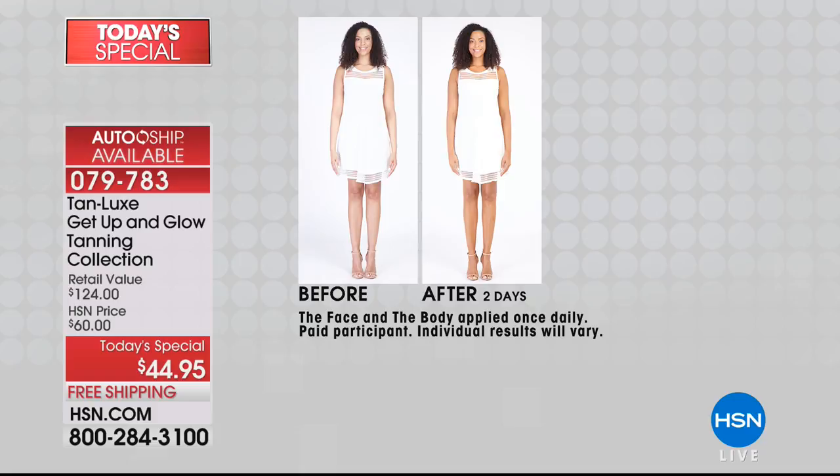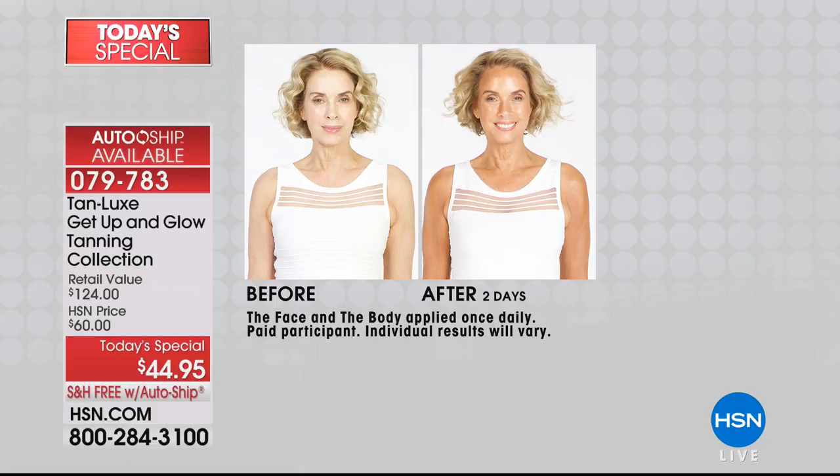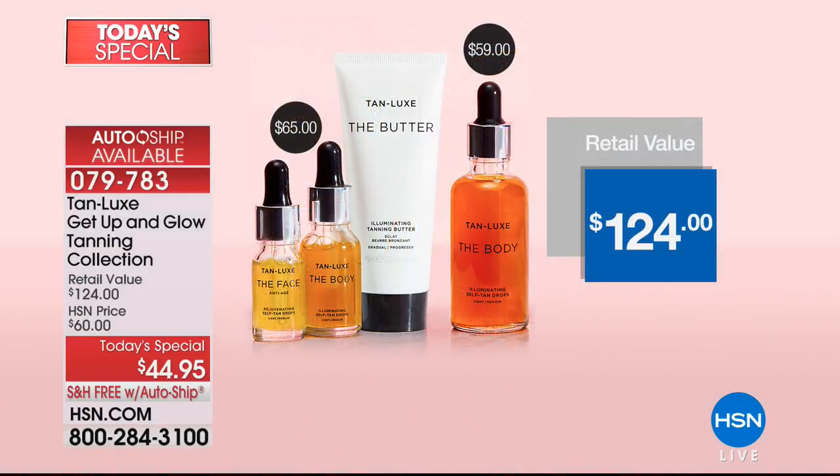Whether you go with two drops, four drops, or six drops, you're going to get a beautiful, natural, radiant glow with every single drop of Tan Lux. This is taking the world by storm. It's been talked about in all the major beauty and fashion magazines, and we have an exclusive you can't find anywhere else.